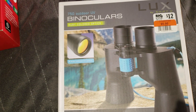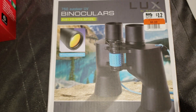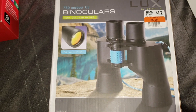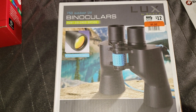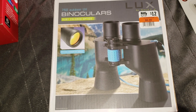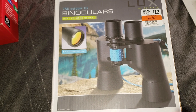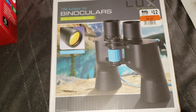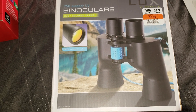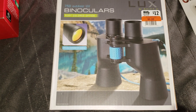I picked up these binoculars for $6 on clearance — not just because of Christmas deals, but because my boys are in activities like tennis, track, and band competitions. I sit in bleachers and folding chairs a lot, sometimes sweating, sometimes freezing, so these will come in handy.